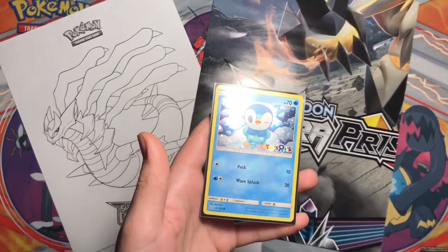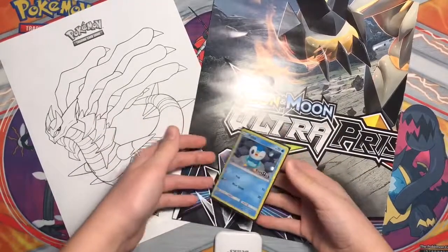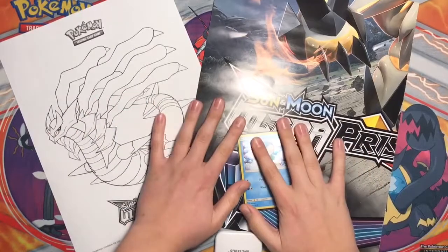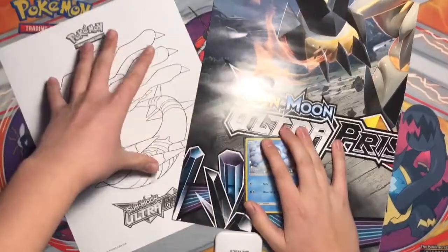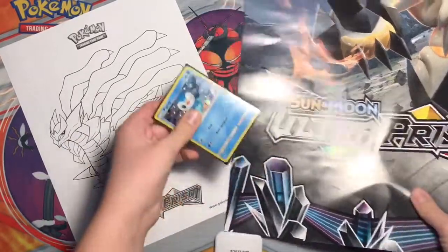Hey guys, welcome back to PokeCentral. This video is going to be about the Pokémon Ultra Prism Toys R Us event. This Toys R Us event was on Saturday, February 3rd.